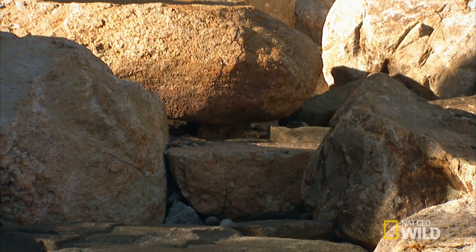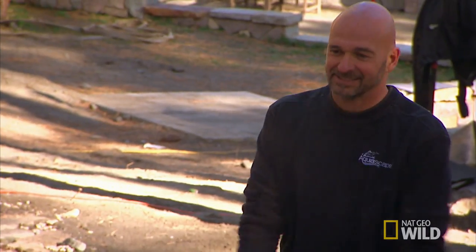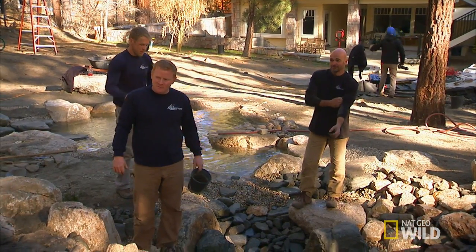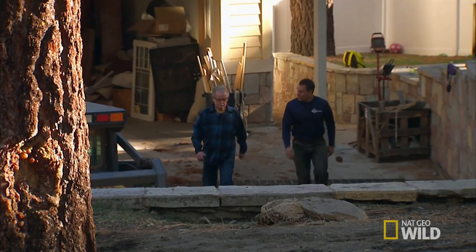Fire it up! Look at it — see it coming out from under the rock. Here it comes. I love how you got it going underneath the rock, that's awesome. So, you ready to see this? This is the moment we've all been working for. All right, here we go!